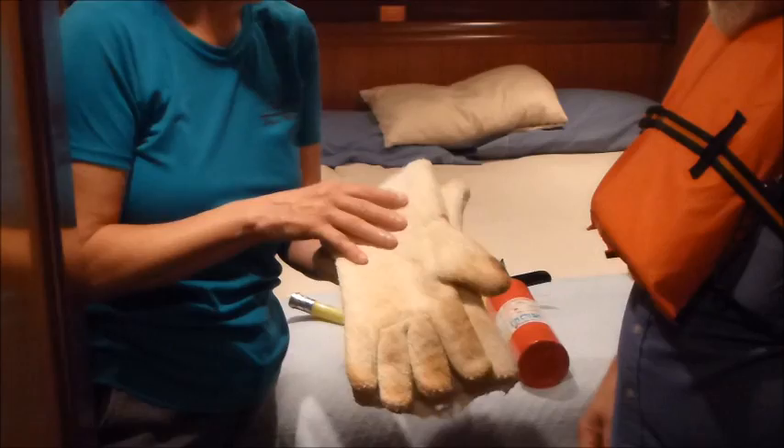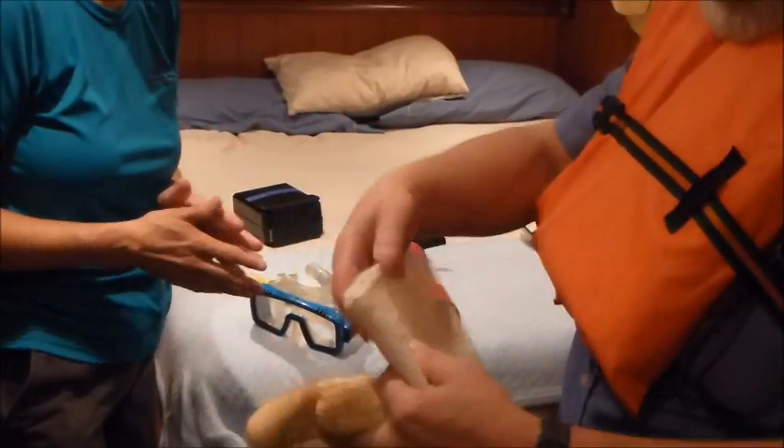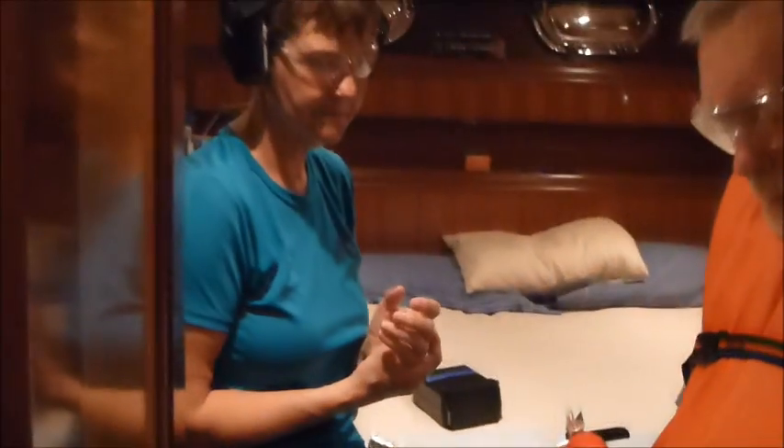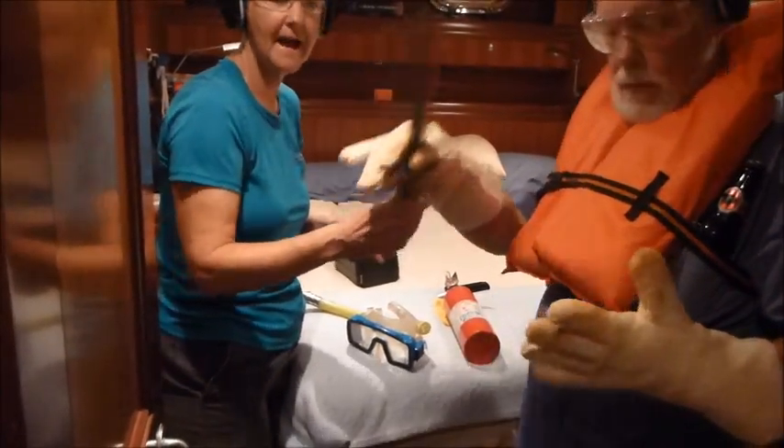Bob — I had never even thought about this — but there are some hot areas in there, and Bob suggested that a pair of nice oven mitts would be a good idea in case we have to touch any of those hot surfaces. It's very, very warm in there. And in case we find some smoking, about-to-catch-fire oily rags, a pair of tongs is always a good idea.